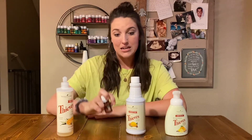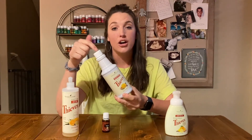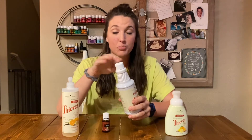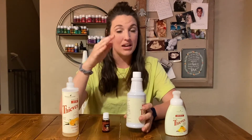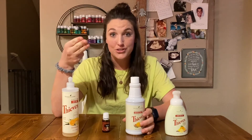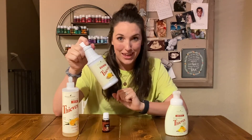Not only does Young Living have Thieves in an essential oil, but they also have a whole product line of everyday things. This is the Thieves Household Cleaner — it is a concentrate. This bottle alone makes upwards of 80 different spray bottles worth of cleaner. This cleaner can literally be used for everything. I have replaced every single cleaner in my home with this one bottle. You fill up just a capful, put it in about an 18-ounce bottle, and fill that up with water because it's concentrated. You can use this for windows, floors, kitchen counters, toilets, getting stains out of clothes — I did that earlier today — literally everything.